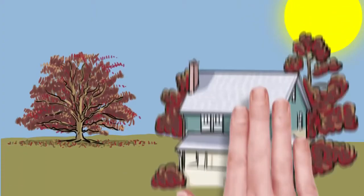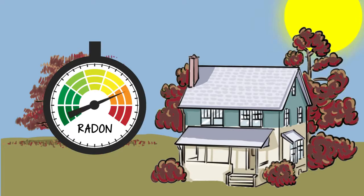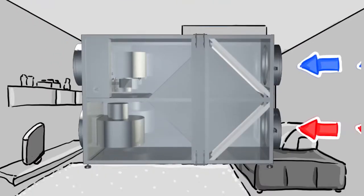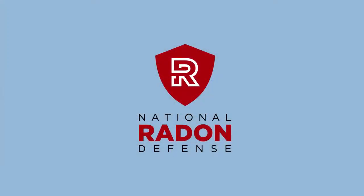The Energy Recovery Ventilator makes homes safer and more comfortable. It lowers radon levels, on average, by 75%, and it moves indoor odors and pollutants out of homes while keeping fresh, clean air inside.